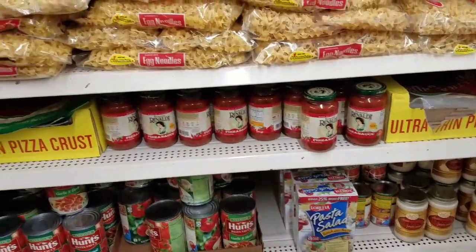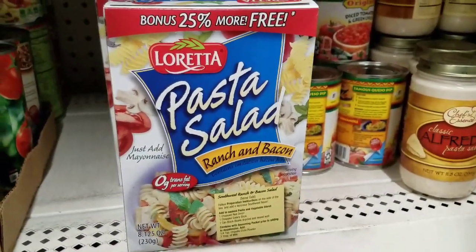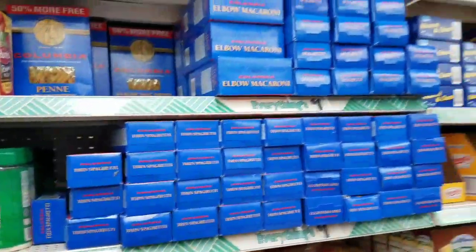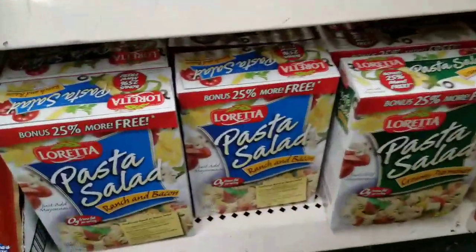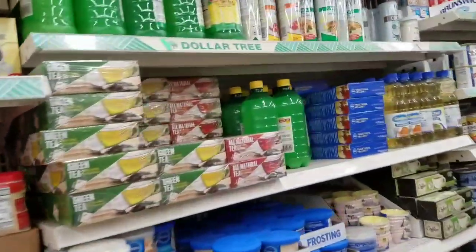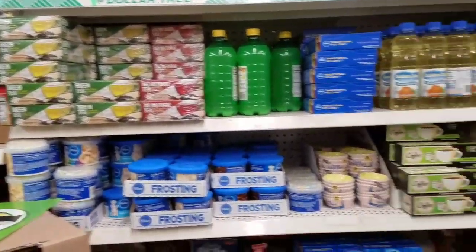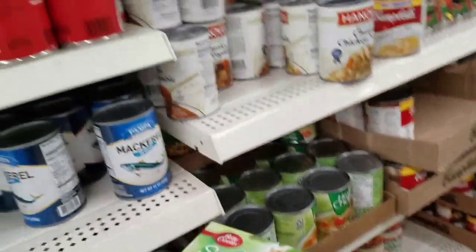Let's see if there are any new food items. This is new for my store — bonus 25% more pasta salad. I know they had pasta salad, but not this brand, so that's new. They got a ton of it — creamy parmesan and ranch and bacon varieties. I can kind of quickly spot things when they're new. Here's the pasta salad from Betty Crocker — I knew they had that — but that other one looks new.